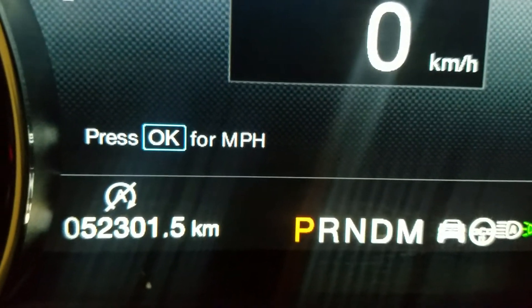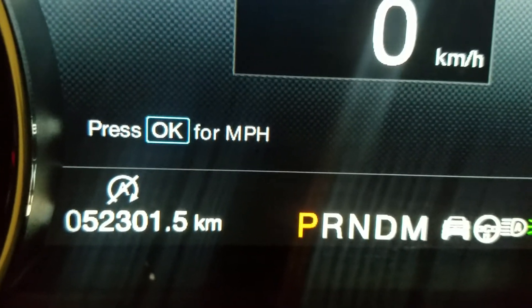Looking at this 2020 F-150, you can see it has 52,301 kilometers on it.